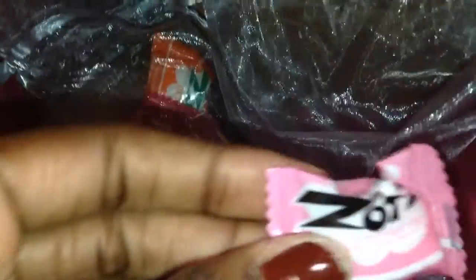I also got another Zot in blue raspberry, one in watermelon, another in orange, and another in cherry — so they give you quite a few of those. The next thing I see is the Nutella — I love Nutella, especially on toast.